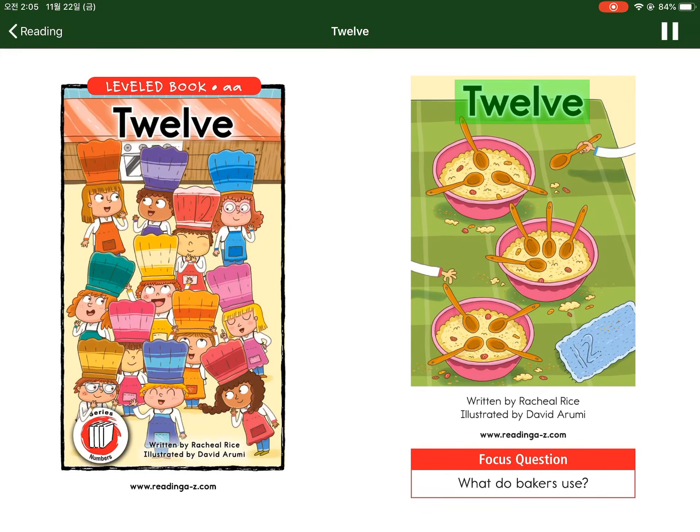Twelve. Written by Rachel Rice. Illustrated by David Aroumi. Focus question: What do bakers use?